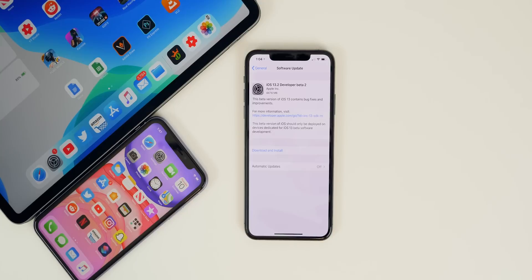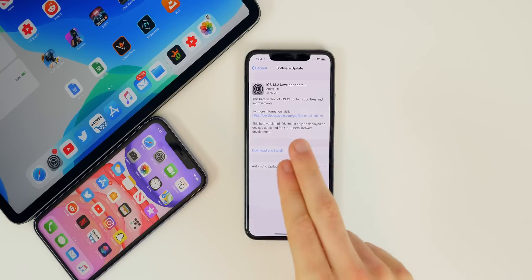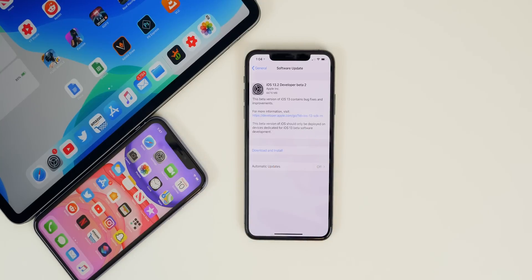What's up guys, my name is Brandon and today Apple released iOS 13.2 Beta 2, about a week after the release of Beta 1. In this video I'm going to be showing you guys what's new in this update — there are quite a few new changes, and I'll also be talking about the performance, battery life, and the bugs found in the first beta.